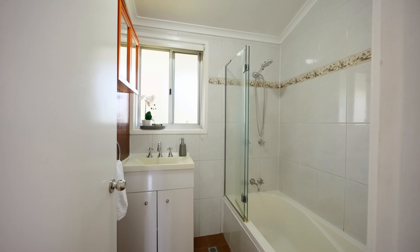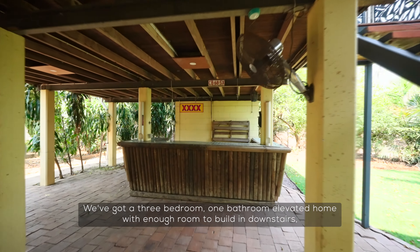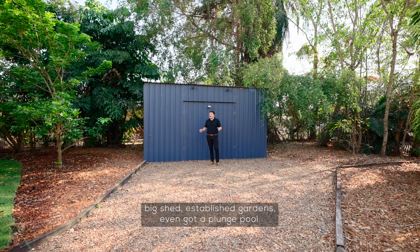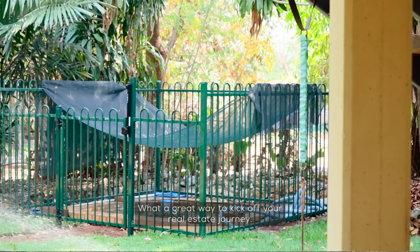We are calling out all first homebuyers — this property represents incredible value. We've got a three bedroom, one bathroom elevated home with enough room to build in downstairs, a big shed, established gardens, and even a plunge pool. What a great way to kick off your real estate journey.